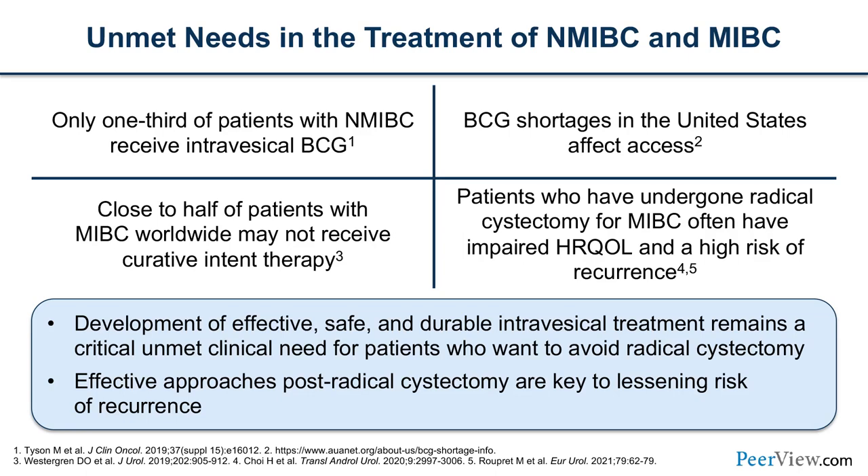Patients who have undergone a radical cystectomy for muscle-invasive bladder cancer often have impaired health-related quality of life and a high risk for recurrence. We have to continue with the development of effective, safe, and durable intravesical treatments — this remains a critical unmet need. Effective approaches post-radical cystectomy are key to lessening the risk of recurrence.